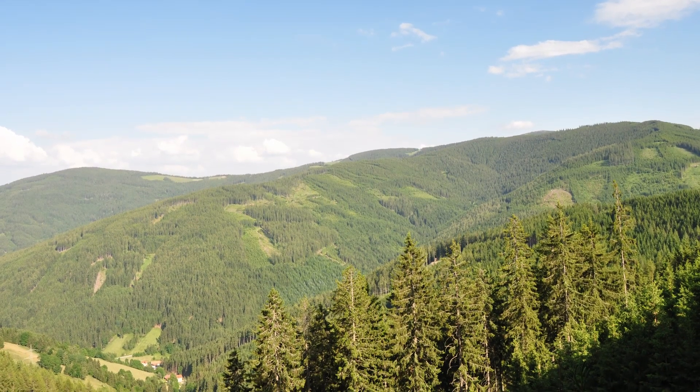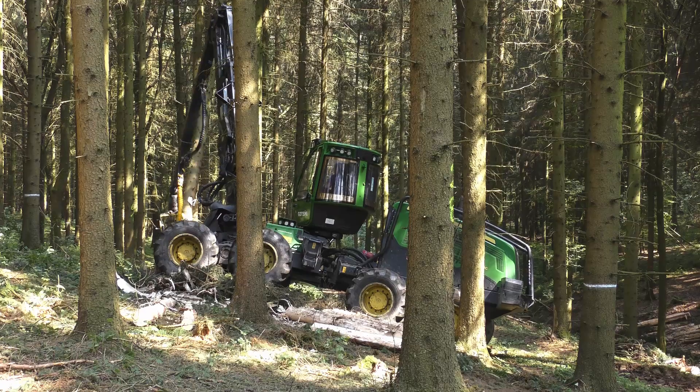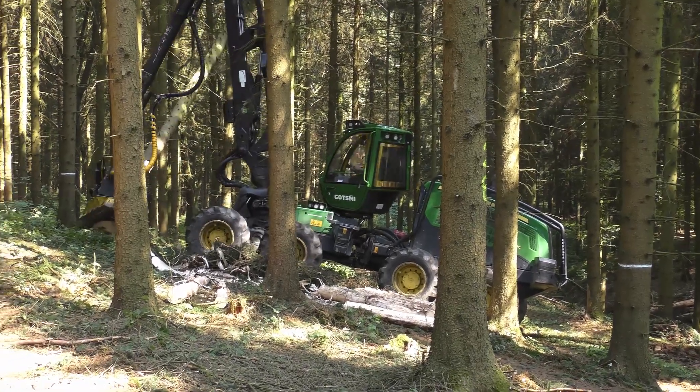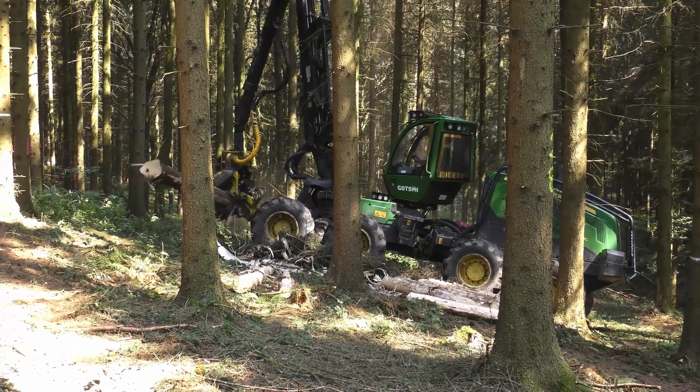We are here in the Waldviertel Voralpen forestry enterprise operated by the Austrian Federal Forests. Roland is currently testing a brand new technology for in-stand debarking with his John Deere 1270G.